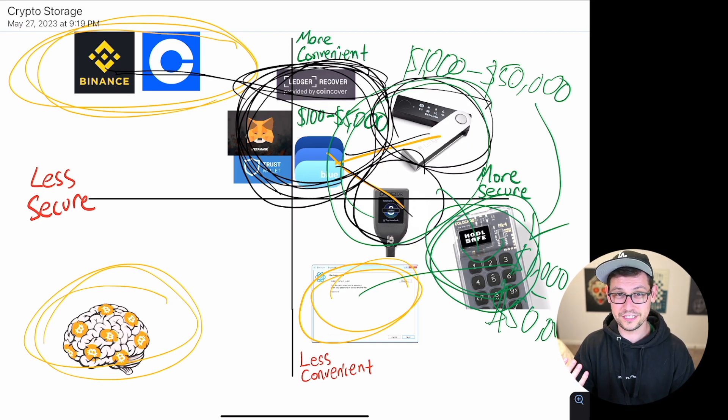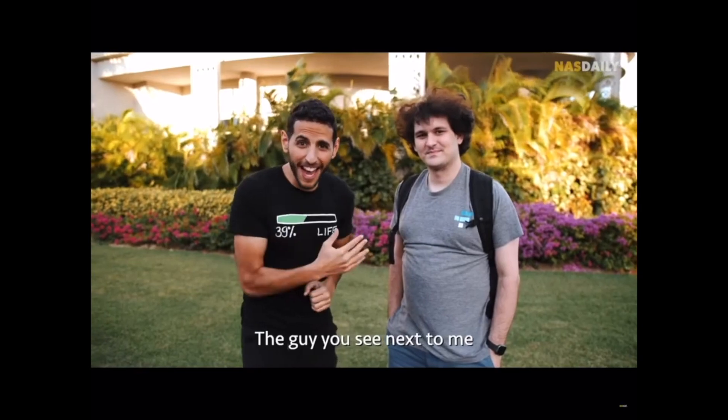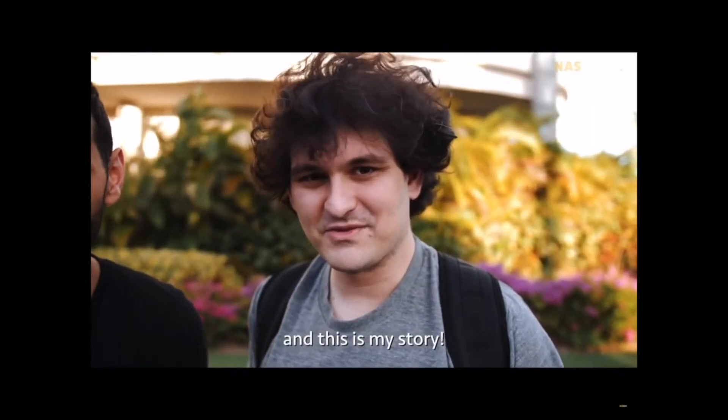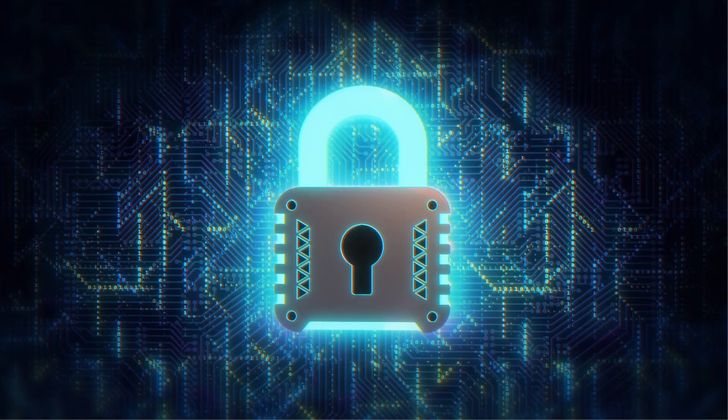Now let's talk about Ledger's role in the market and why I don't think they're going away. Ledger is the largest Bitcoin and crypto hardware wallet provider in the world, yet more than 95% of crypto users don't use hardware wallets — meaning most are leaving coins on exchanges and are susceptible to another FTX-style situation. The number one way hardware wallet users lose funds is by losing their seed phrase, and the biggest reason people aren't comfortable using hardware wallets is they don't want the responsibility of managing their own seed phrases.